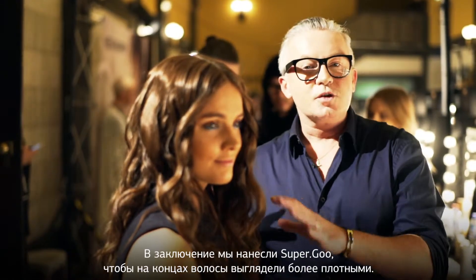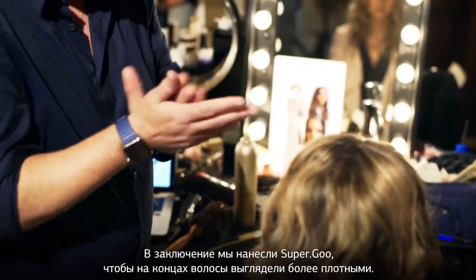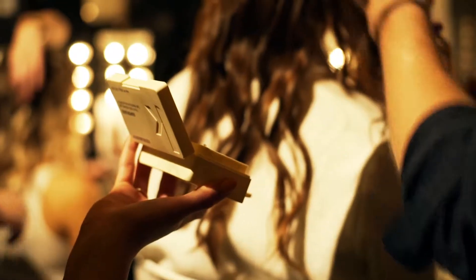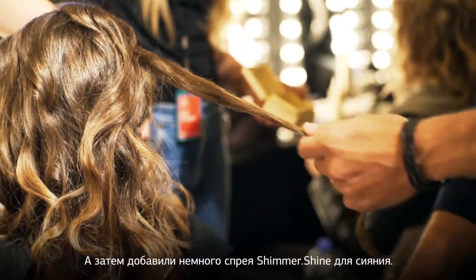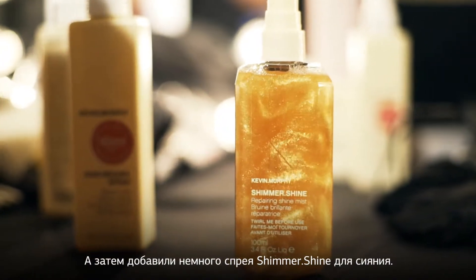We finished the hair with super goo, which gave us some thickness in the ends. And then we added a touch of shimmer shine to give it a dewy effect.